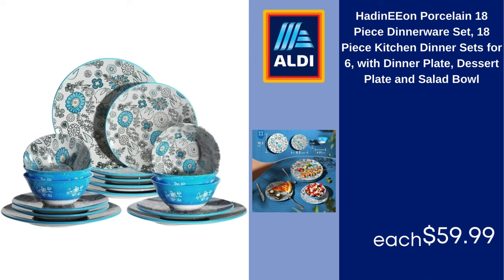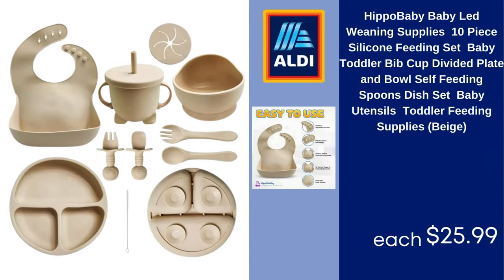Hippo Baby baby-led weaning supplies, 10-piece silicone feeding set, baby toddler bib cup, divided plate and bowl, self-feeding spoons dish, set baby utensils, toddler feeding supplies, beige. $25.99.